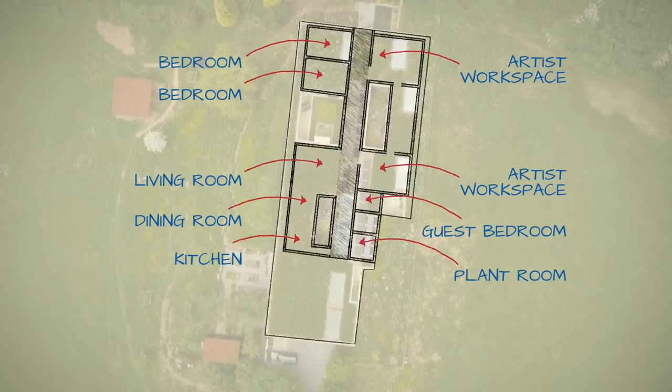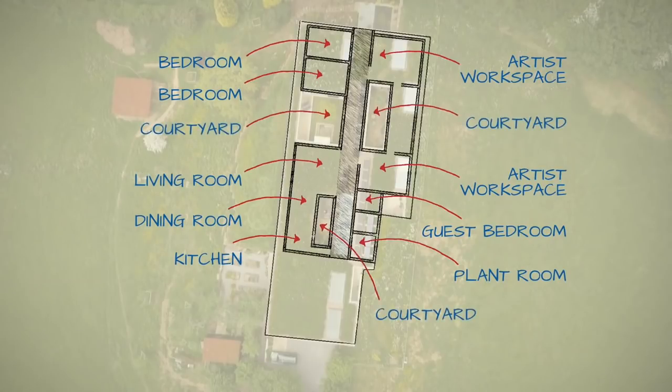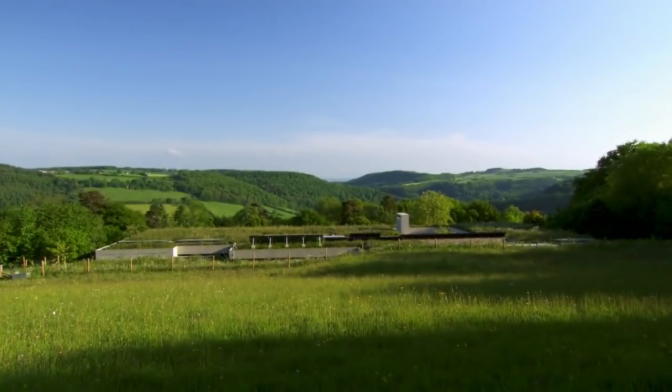Those skylights and internal courtyards suck light into the building. Remarkably, given its size, it appears very modest from the outside.